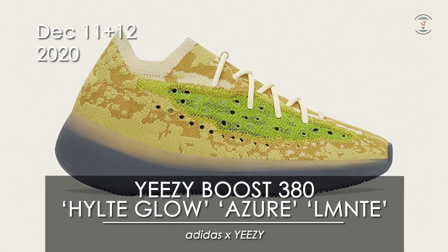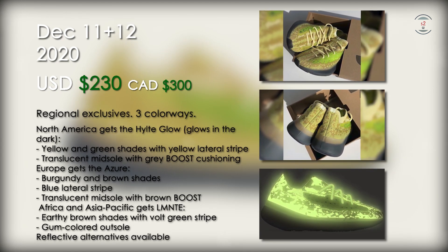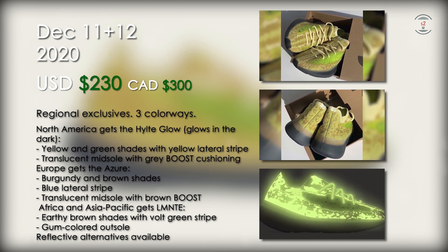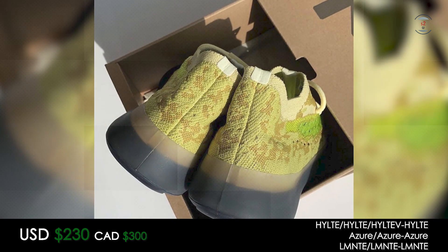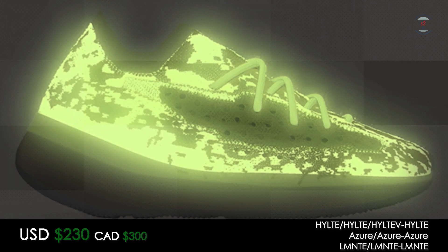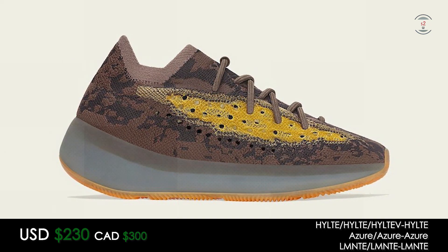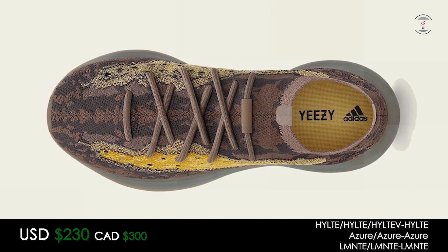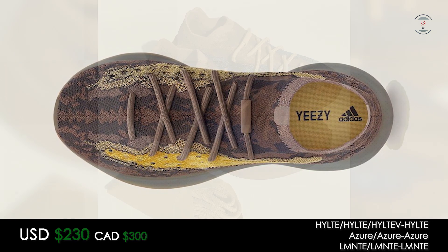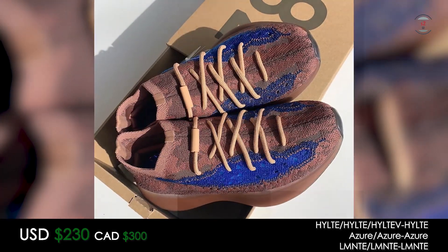On the 11th, the Adidas Yeezy Boost 380 is coming out in 3 different colorways — the Hilt Glow, Azure, and Laminate — for $230 US at retail each. Yeezy Mafia said these 3 will release as regional exclusives. North America will get the Hilt Glow, featuring Primeknit uppers that will glow in the dark; when it isn't glowing, the upper is yellow and brown in color, finished with a Volt Yellow lateral stripe. The Azure colorway will drop in Europe, featuring a burgundy and brown shading with a blue lateral stripe. Africa and Asia Pacific regions will get the Laminate, featuring earthy brown shades with a Volt Green stripe. All three will feature thick boost cushioning underneath, as well as a stretchy collar for a sock-like fit. On the 12th, the reflective variations will also drop according to Yeezy Mafia, so if you want an even fancier look, the 3M shiny reflective versions are dropping a day later.